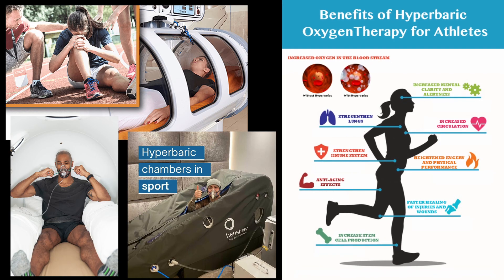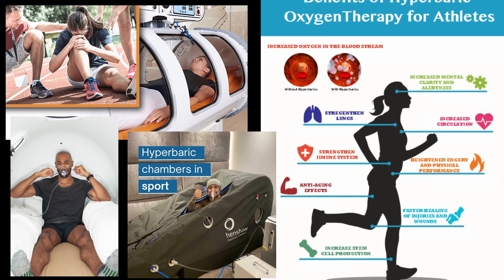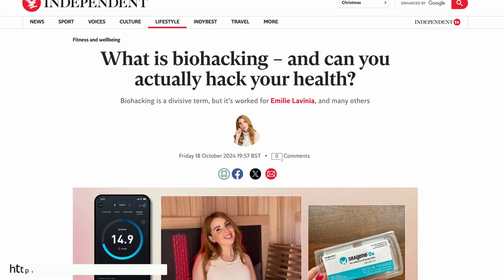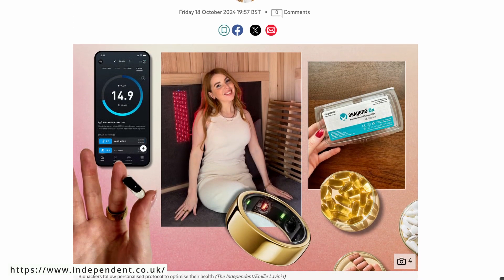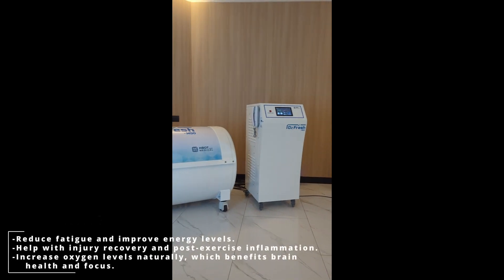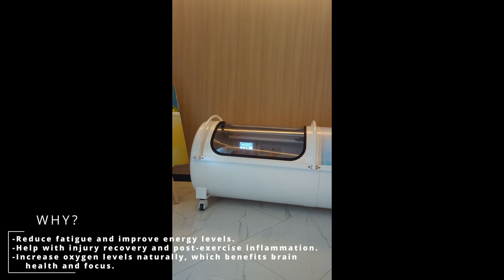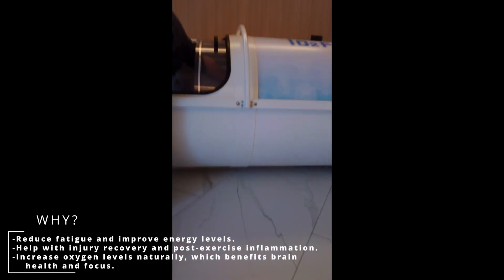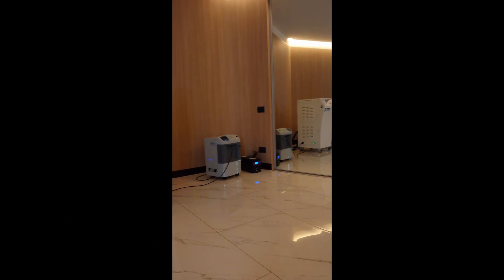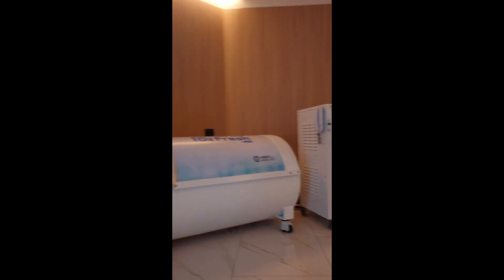Think of it like turbo-charging your body's oxygen supply naturally. So even without pure oxygen, the O2 Fresh M50 enhances oxygen delivery, speeds up recovery, reduces inflammation, and promotes tissue repair. Athletes and biohackers are fans of this because it aids energy and performance. Hyperbaric chambers are gaining popularity worldwide — they reduce fatigue, improve energy levels, help with injury recovery, post-exercise inflammation, and increase oxygen levels, which benefits brain health and focus.